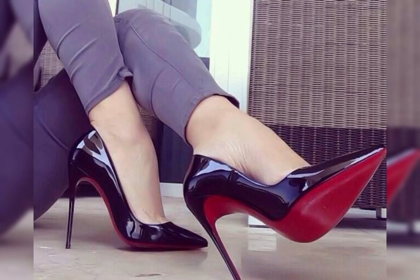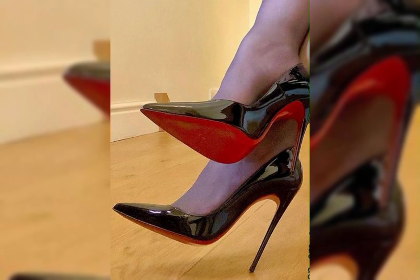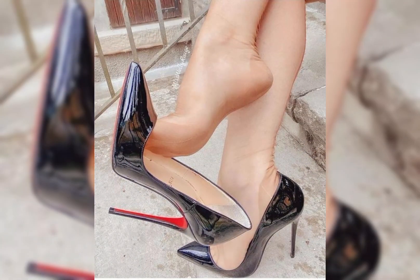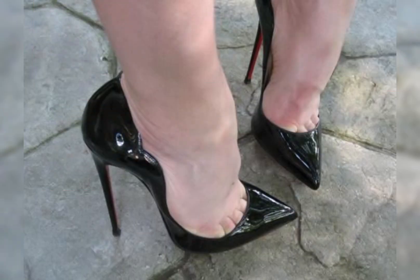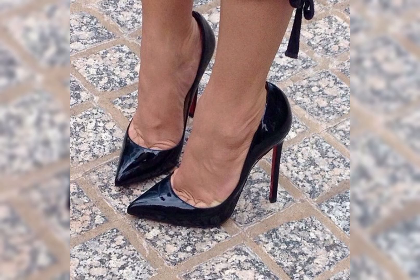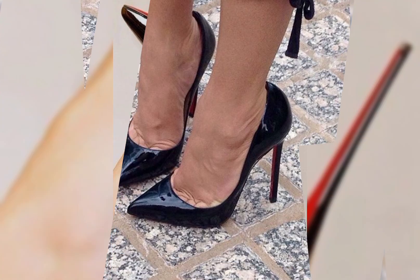Hello everyone, welcome back to my YouTube channel, The Fashion World. Today in this video I'm sharing one of the most beautiful, stylish collections of stiletto high-heel pumps, which are very classy.